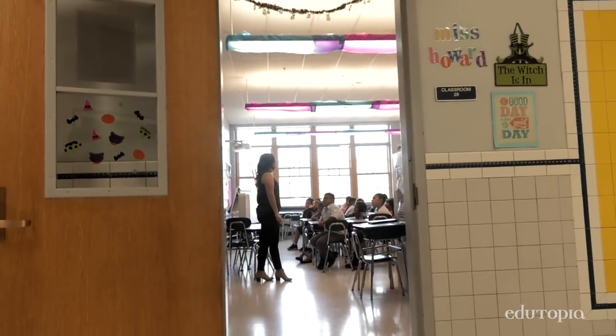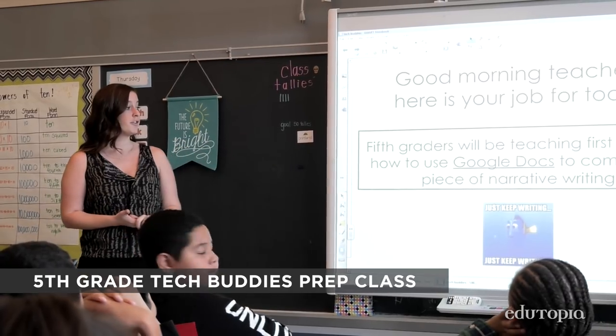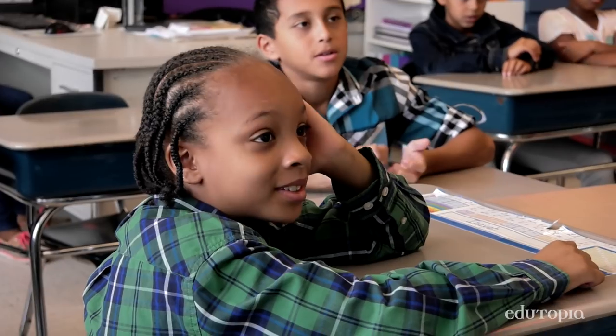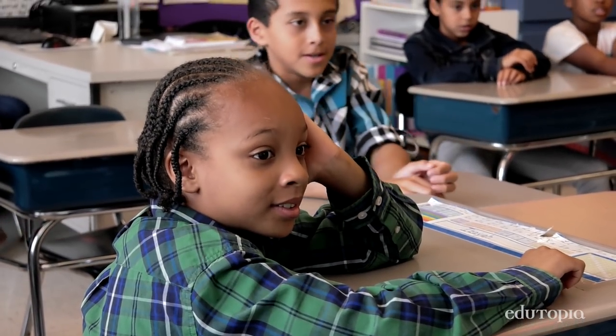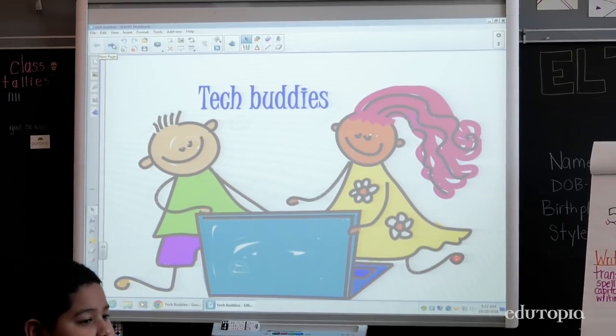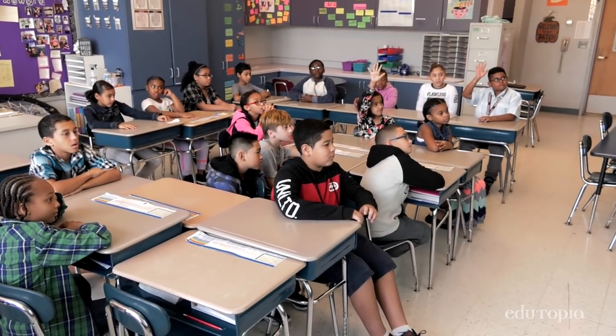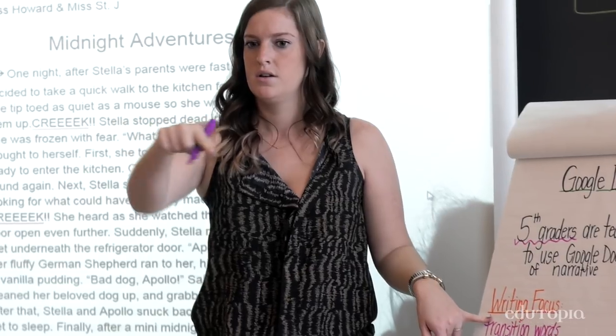You are my teachers and here's your job for today. Fifth graders will be teaching first graders how to use Google Docs to compose a piece of narrative writing. Tech Buddies is a program where we pair up one of the older grades with the lower grade to expose the younger students to various programs and apps. We teach them how to use the Chromebooks and how to search websites that they haven't used before.